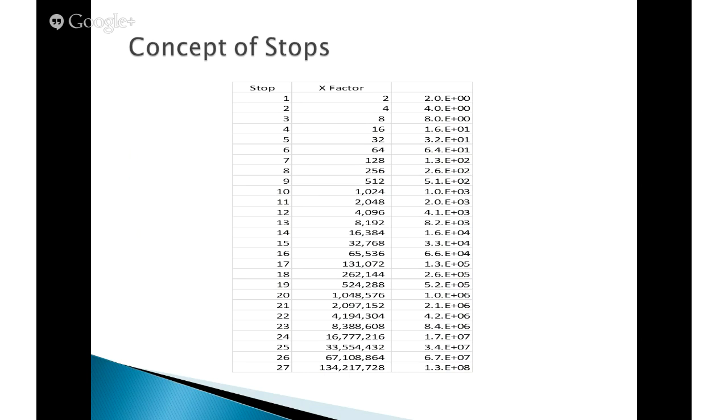First I want to explain the concept of stops or exposure value — it's a logarithmic scale. When one talks about increasing something by one stop, that's a factor of two. Two stops is a factor of four. Three stops is a factor of eight, and so on. When we talk about dynamic range in terms of stops or exposure value, please remember it's logarithmic.